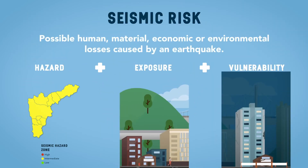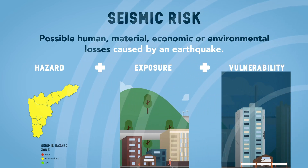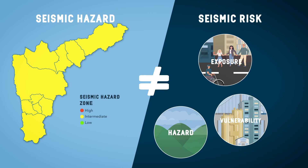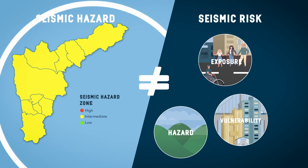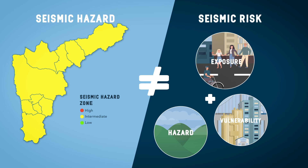Seismic risk is the possible human, material, economic, or environmental loss caused by an earthquake. Remember, seismic hazard is different from seismic risk. The hazard refers to how likely it is that an earthquake will occur, generating movements that are felt within a given location. On the other hand, the risk refers to the possibility that this movement will affect people and infrastructure.